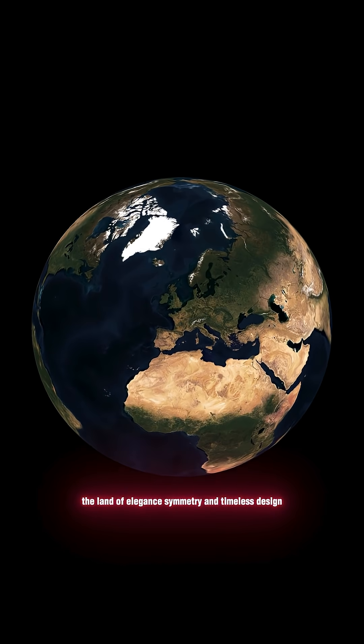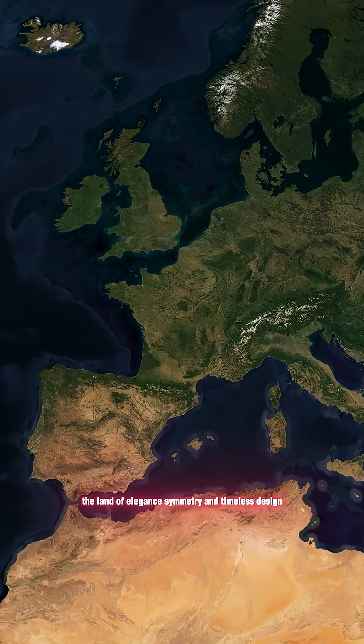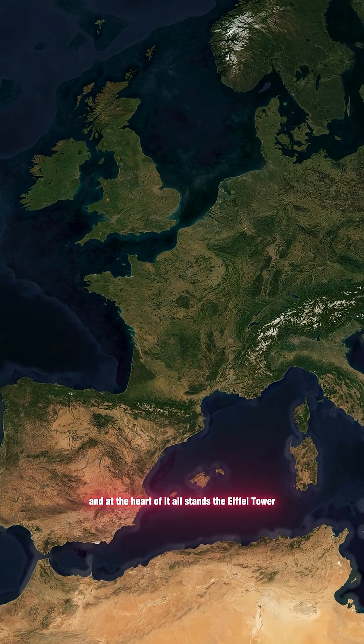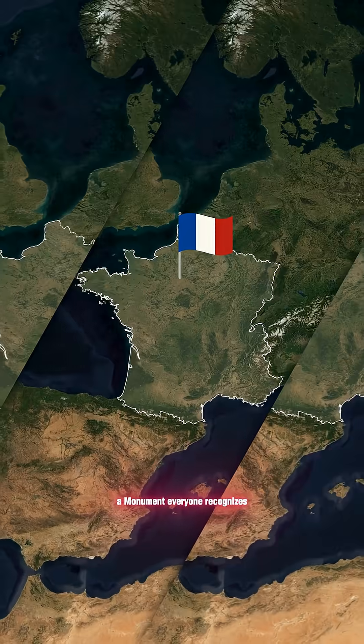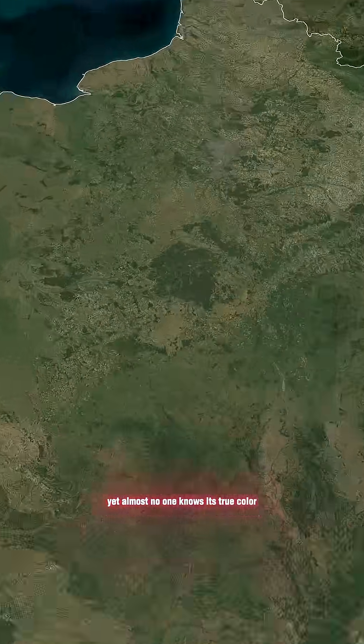Take a look at France, the land of elegance, symmetry, and timeless design. And at the heart of it all stands the Eiffel Tower, a monument everyone recognizes, yet almost no one knows its true color.